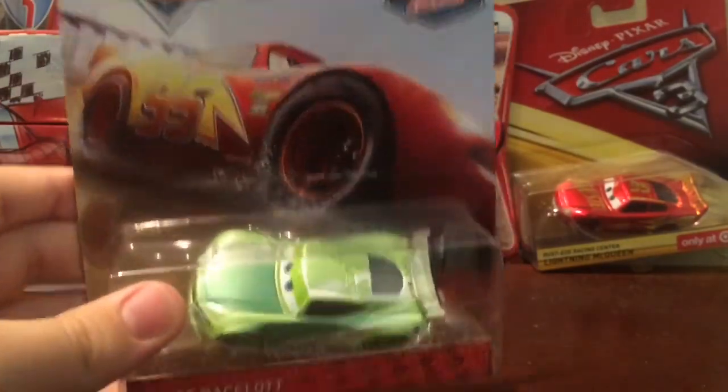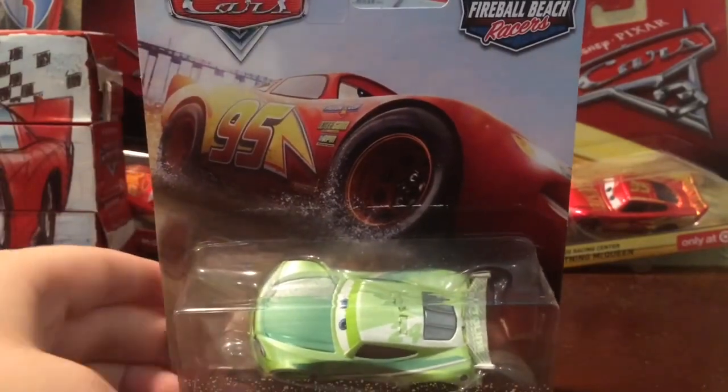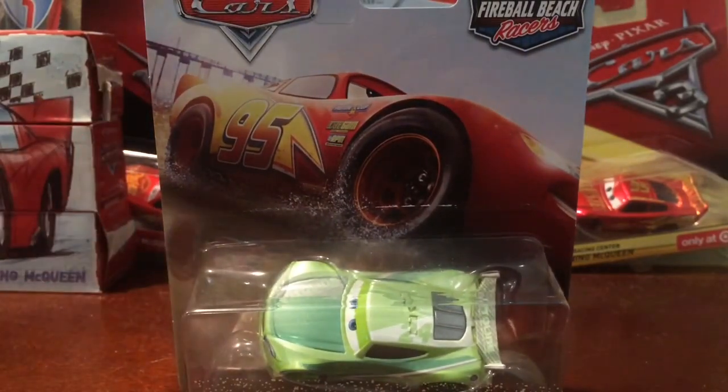These are a new wave of cars that Mattel has made to promote the next-gens — and to make money — but mainly to promote the next-gens and mainly to make money.